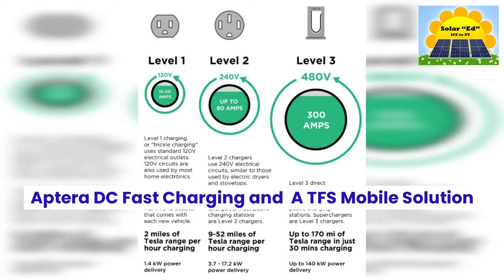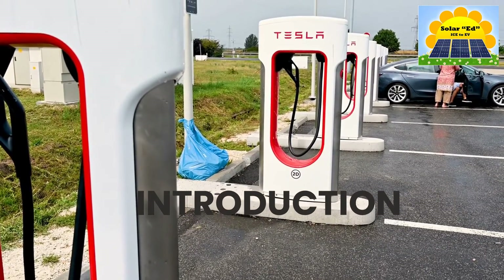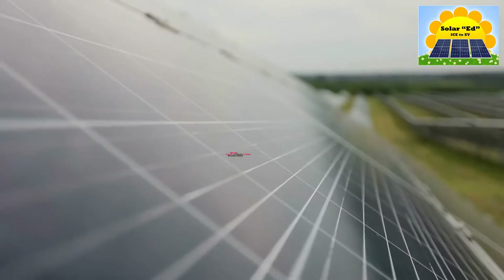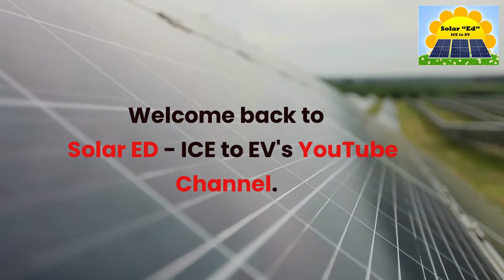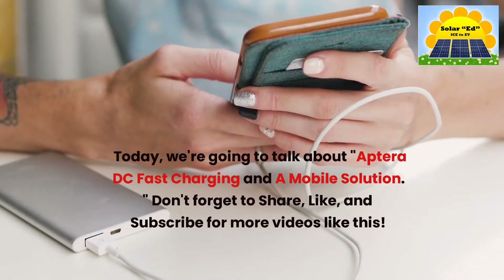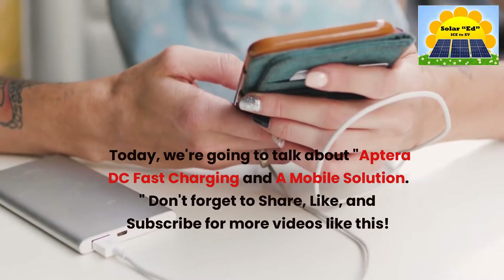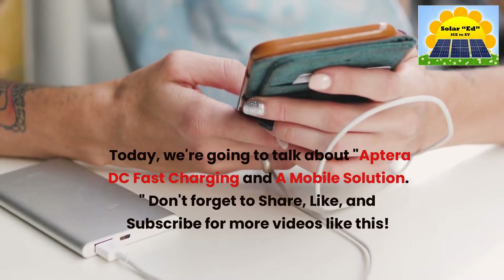Welcome back to SolarEd, Ice2EV's YouTube channel. Today we're going to talk about Aptera DC Fast Charging and a mobile solution. Don't forget to share, like, and subscribe for more videos like this.